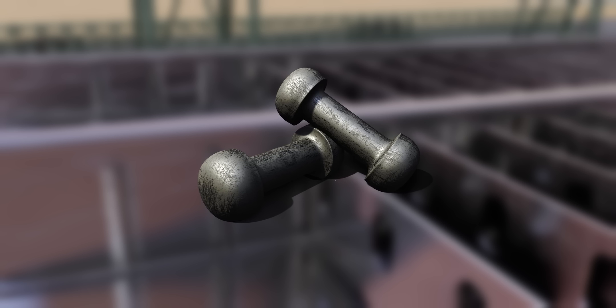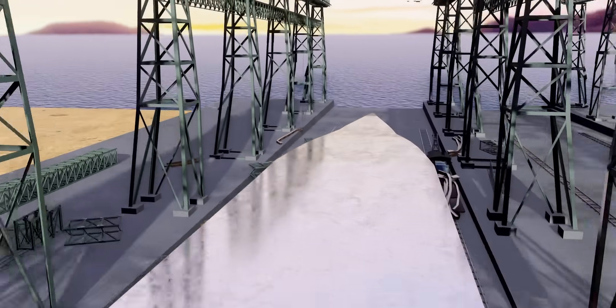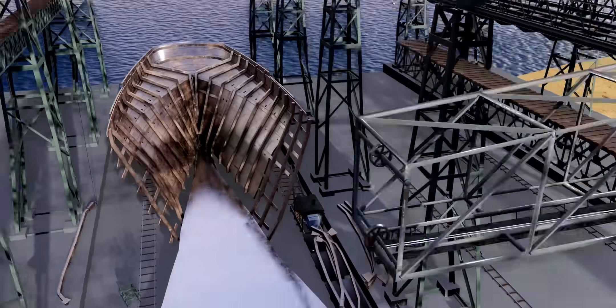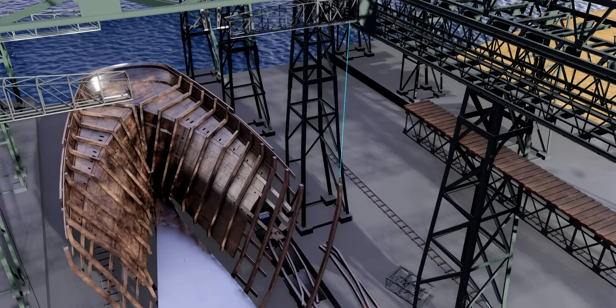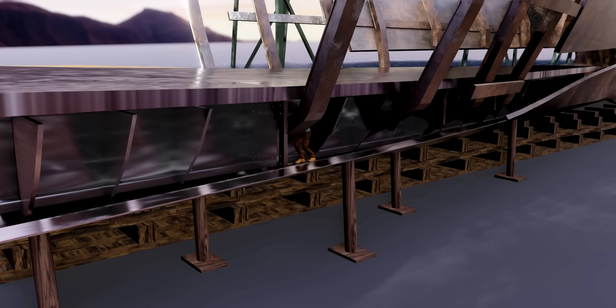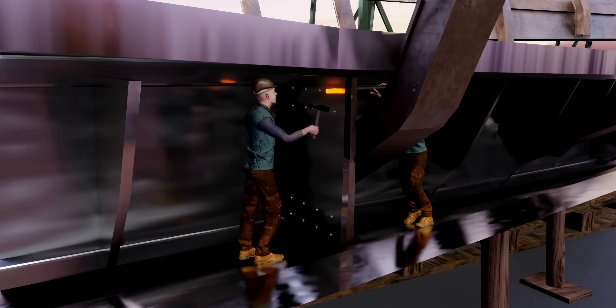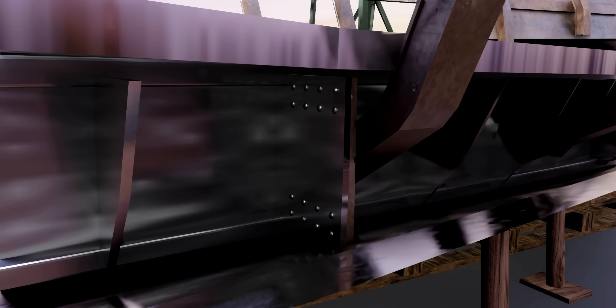Once the construction of the double hull was complete, the workers started the assembly of the skeleton of the ship. The gantry of Harland and Wolf was super useful throughout the construction phase. You can see how the gantry crane lifts materials from the rail wagon, moves them, and lowers them to the right location.